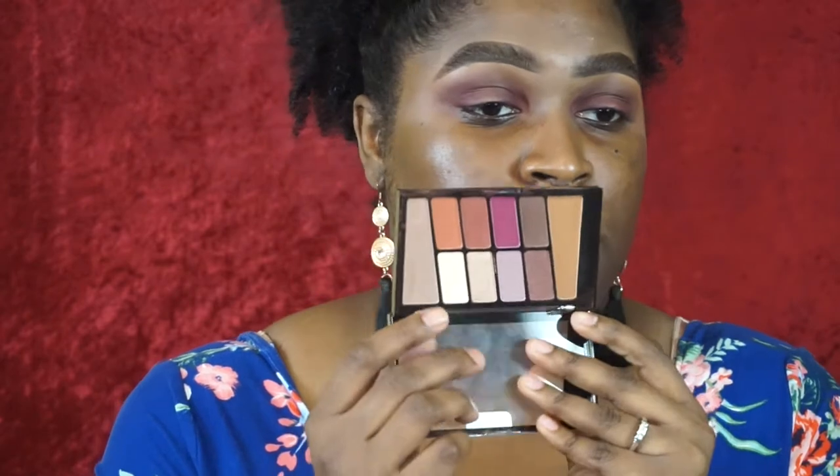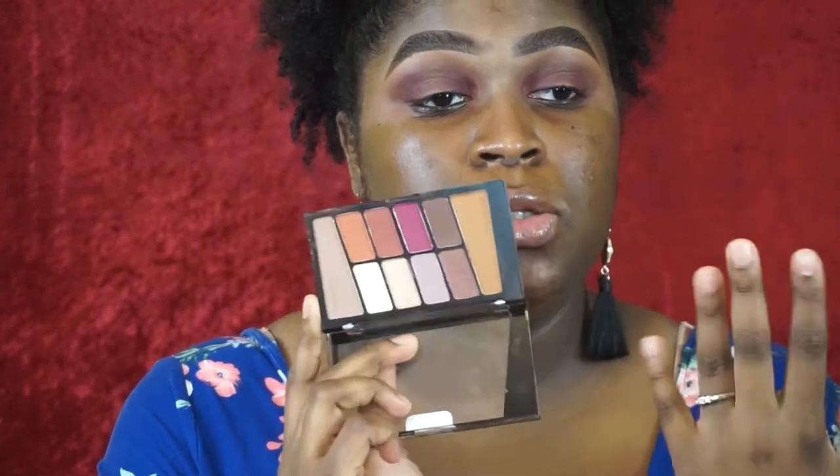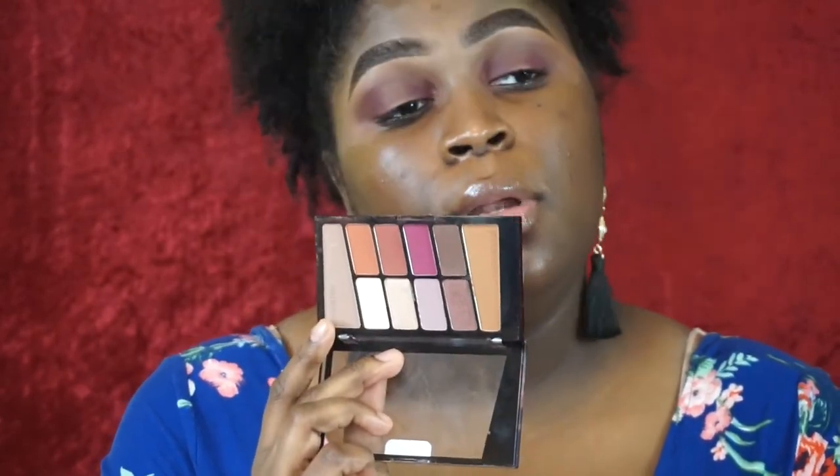I really thought the red was going to be brighter when I applied it. Maybe it's the way it blends on my skin tone — it just gets darker on top of the base. I don't know what it is, but I don't like that. That's not the color I was going for.